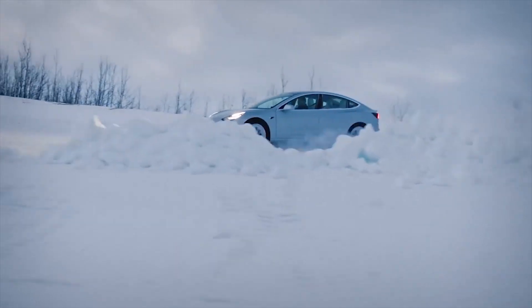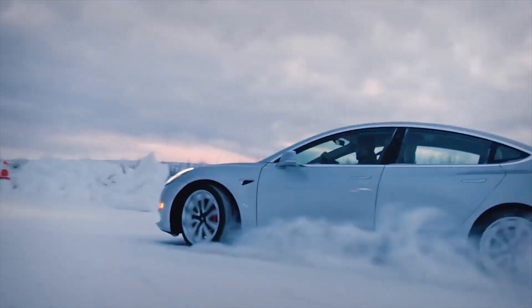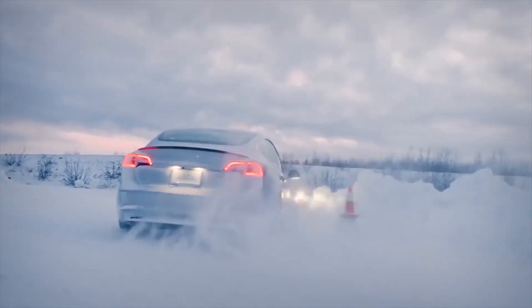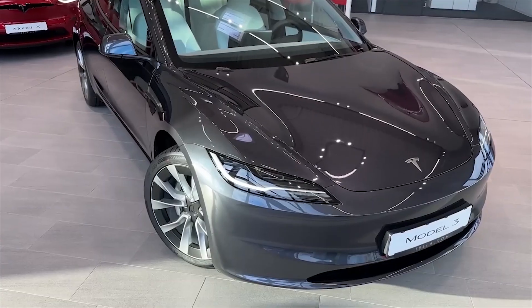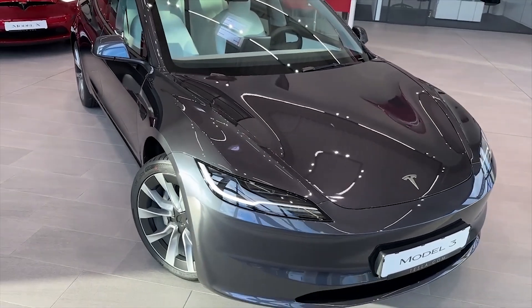Tesla has worked hard to make their vehicles perform well in the snow and winter, as well as make sure the battery performs well too. In the winter, some people get about 10% to 20% less range, more if they use climate controls regularly.